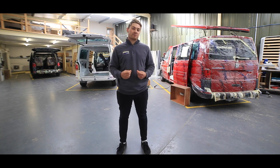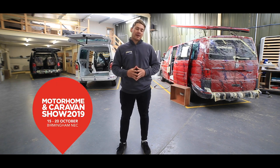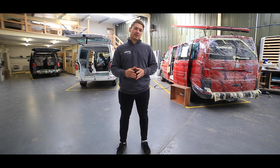Hello and welcome to another video from Jebber Campervans. We're back at the NEC in Birmingham this year for the Motorhome and Caravan show. If you want to find out what we're taking with us and where you can find us, keep watching.